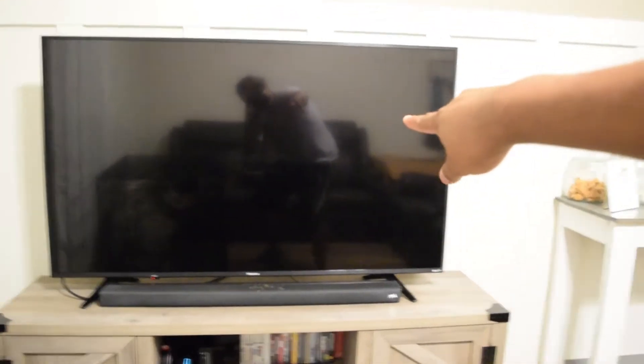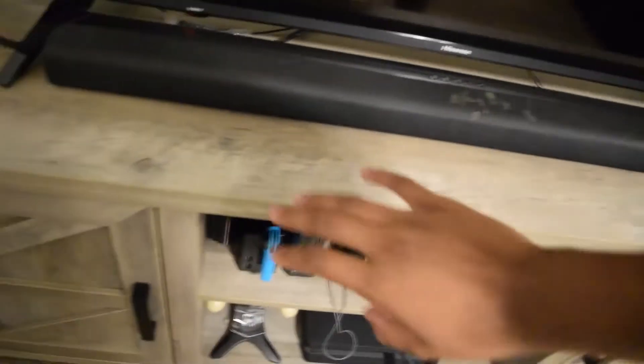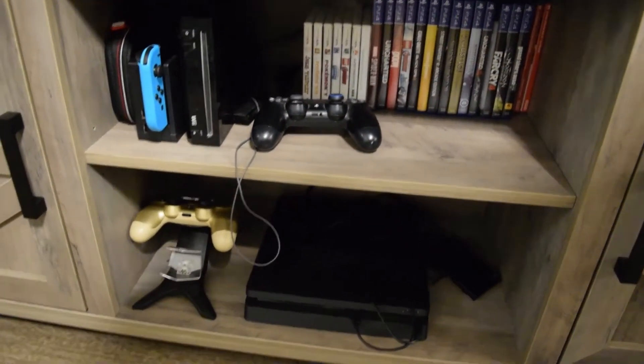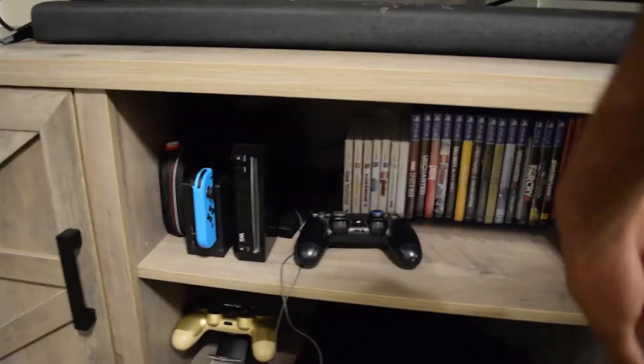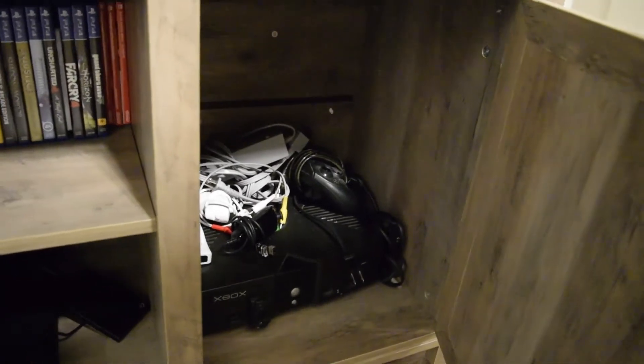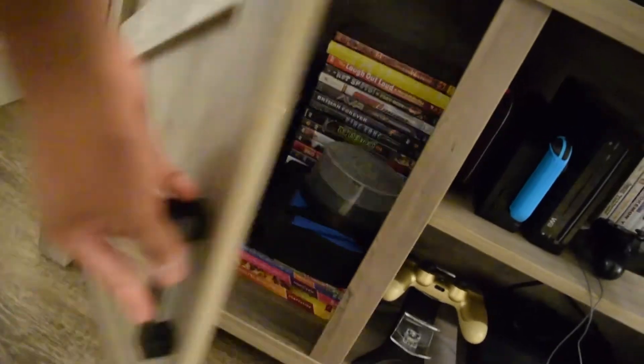We have our entertainment system — our big TV, it's a big TV. We have our soundbar, and then the gaming systems: PS4, Wii, Switch, a 3DS, all the PS4 games, and an old original Xbox. We also have our movies and DVDs in here, though we don't really watch many DVDs — we mostly stream — but we still have them just in case.